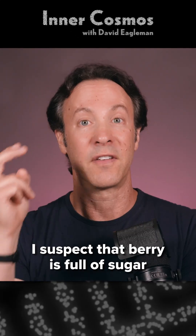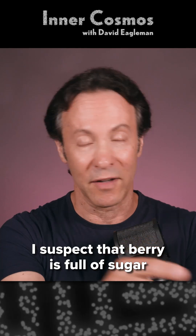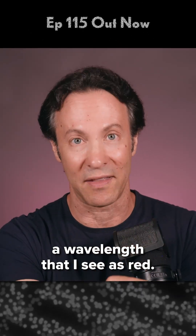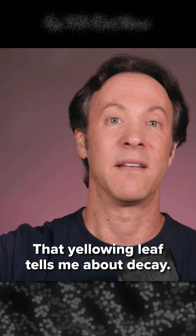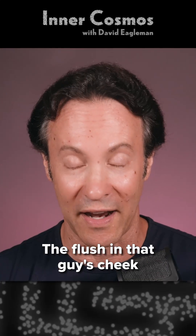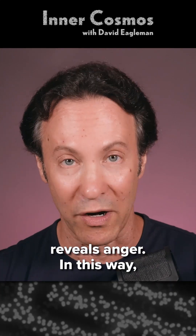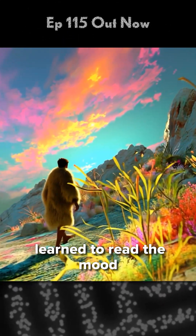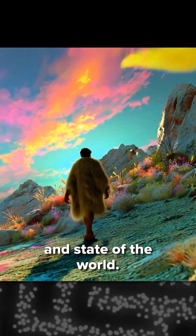We extract meaning from the quality of the reflected light. I suspect that berry is full of sugar and calories because it's reflecting a wavelength that I see as red. That yellowing leaf tells me about decay. The flush in that guy's cheek reveals anger. In this way, we and other animals learned to read the mood and state of the world.